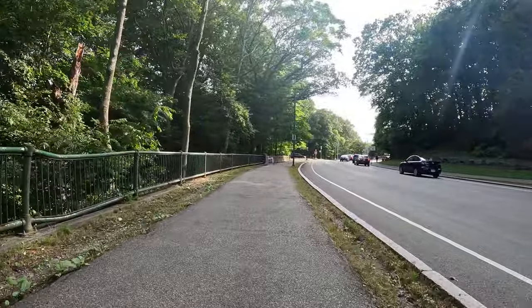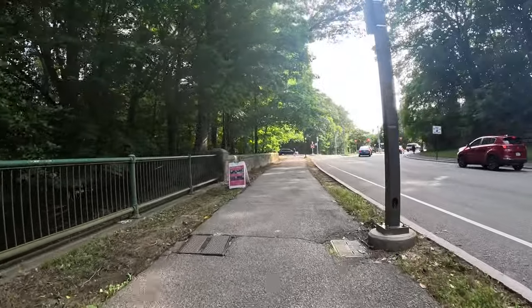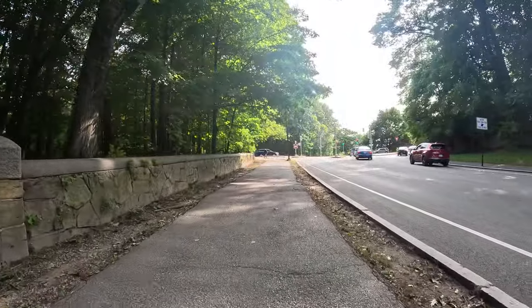To my left, you know, walking, hiking, and you can get down in there. Biking, you're on the path.